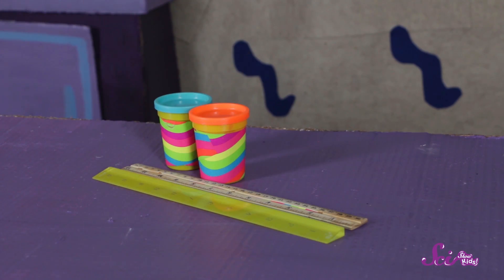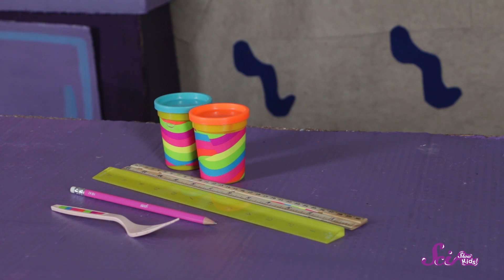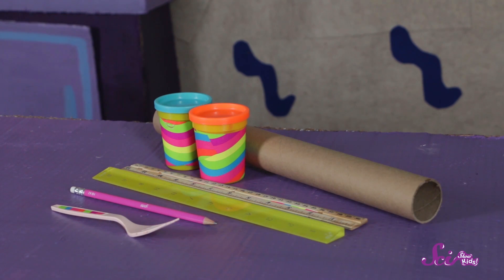Some rulers, modeling dough, a pencil, a plastic fork, the cardboard roll from a roll of paper towels, and some tape. Now, we don't have to use all of this stuff, but we can only choose from what's here.